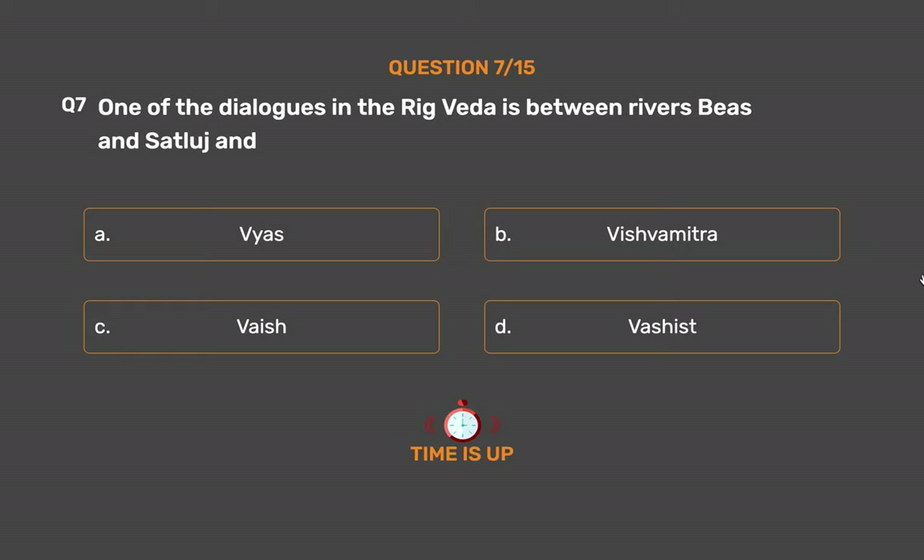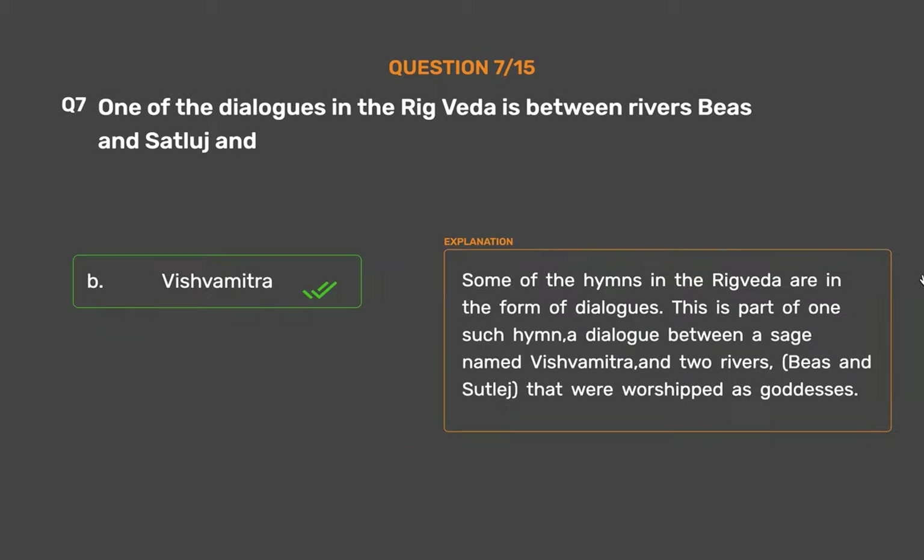The correct answer is Option B: Vishwamitra. Some of the hymns in the Rig Veda are in the form of dialogues. This is part of one such hymn — a dialogue between a sage named Vishwamitra and two rivers, Bias and Sataluj, that were worshipped as goddesses.